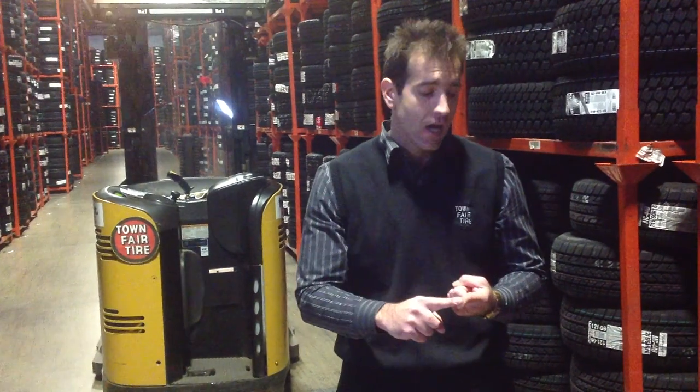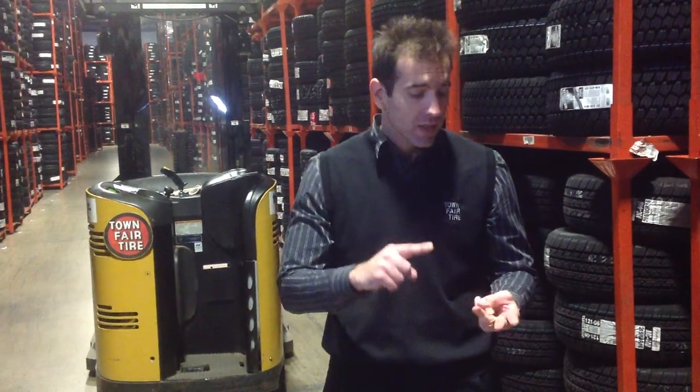Truck tires that go on your Chevy Silverado, your Ram 1500 series, your Ford F-Series, and some Toyotas.